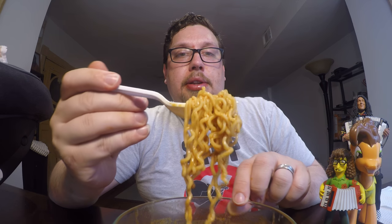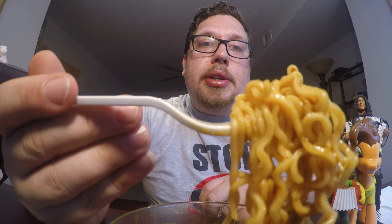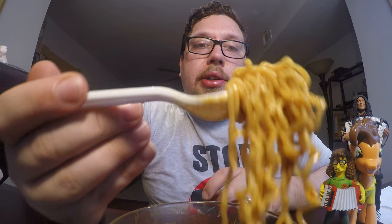The curry part doesn't taste like any curry I've had before — maybe because white curry is a different flavor than some of the other curries I've had. But it does have a spiciness to it. I just have a nice warm feeling in my mouth, and every time I try it, it makes me want to go for another bite. You can see on these noodles up close, there are seasonings and bits of things stuck to them.